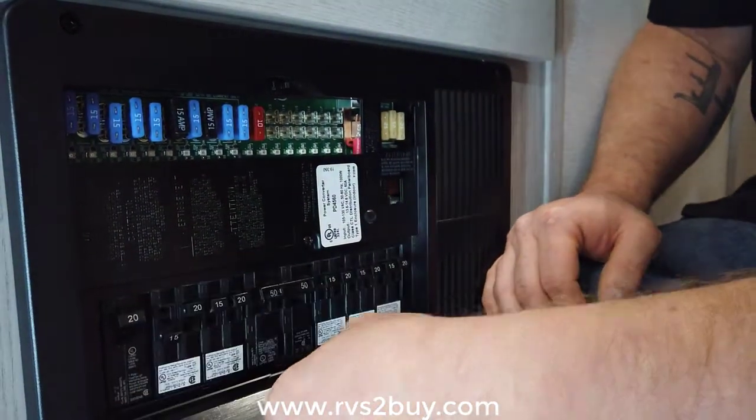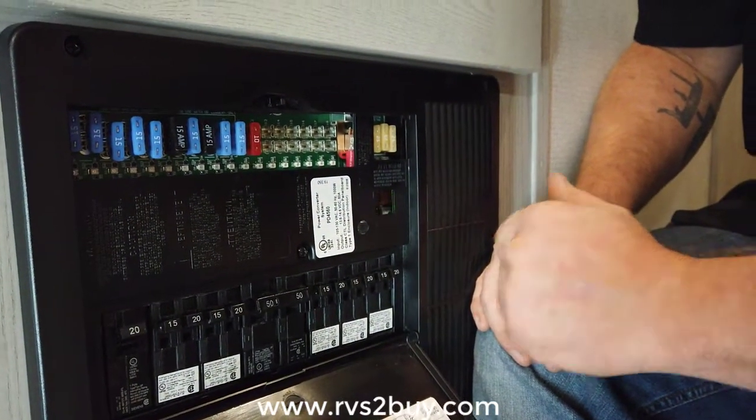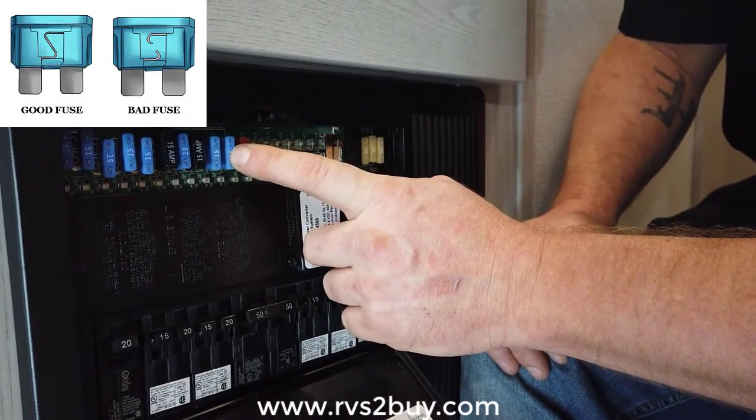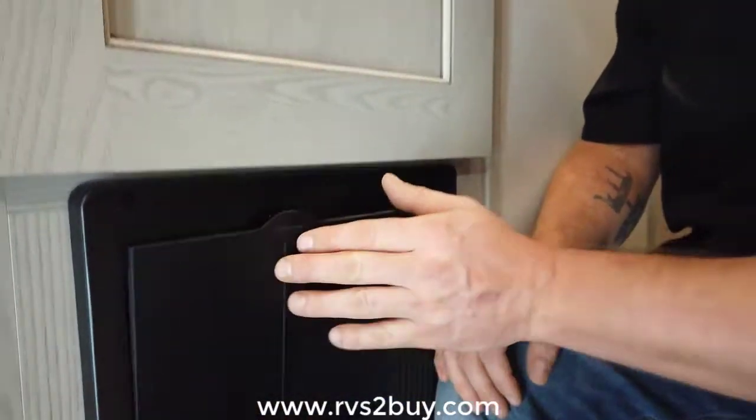If it's a breaker, try turning the breaker all the way off and then all the way back on — see if that fixes your issue. If it's a fuse issue, try pulling the fuse and replacing it, and see if that fixes it. This has been your quick tip to save you a trip.